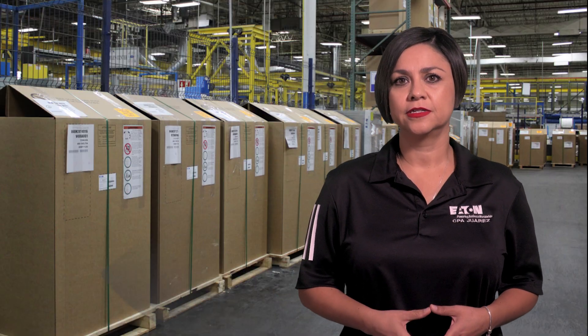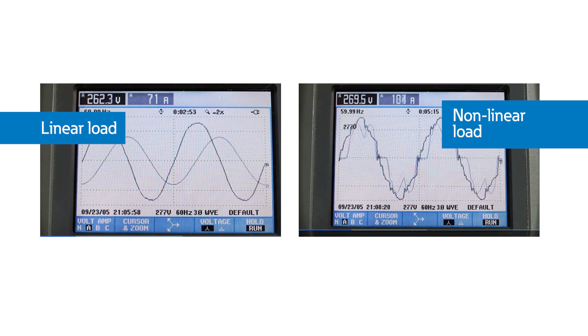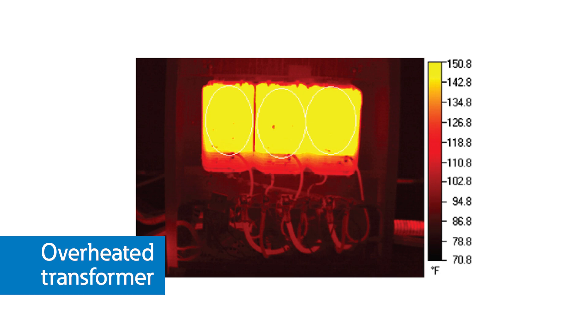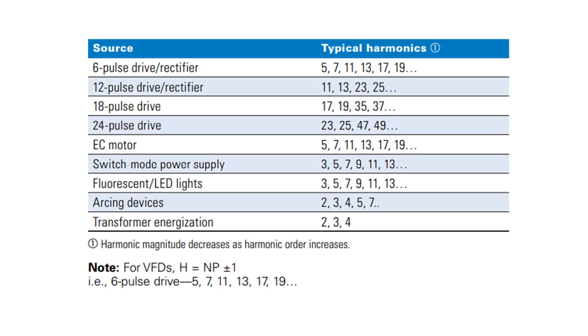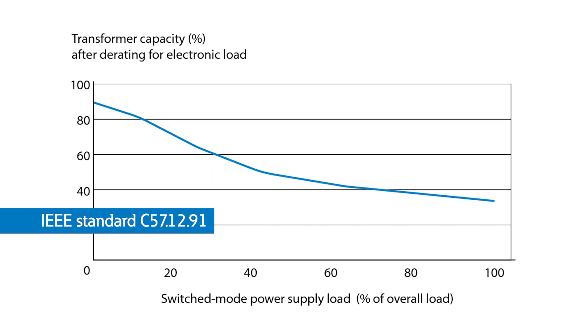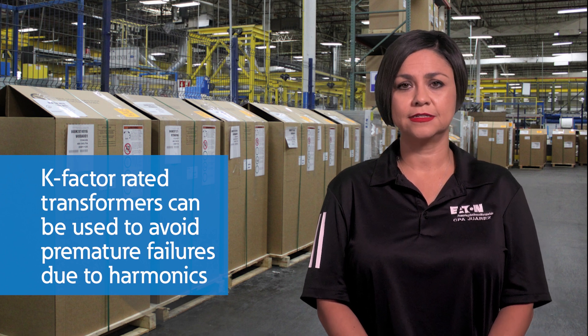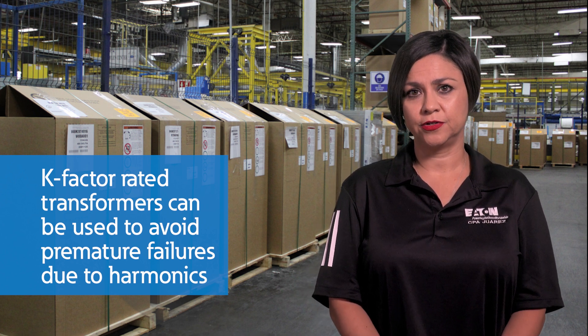In recent years, we have seen a considerable increase of harmonic currents generated by non-linear loads that cause problems in power systems. Harmonics can be detrimental to distribution transformers as they are vulnerable to overheating and premature failure. For this reason, many designers in the industry look to use K-factor rated transformers instead of oversizing standard transformers to avoid premature failures.